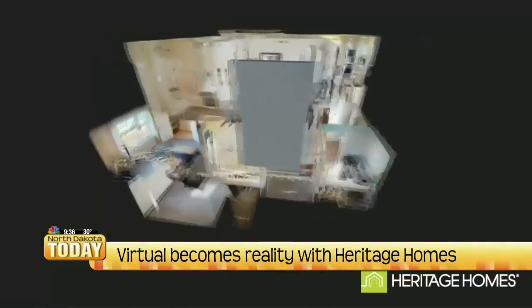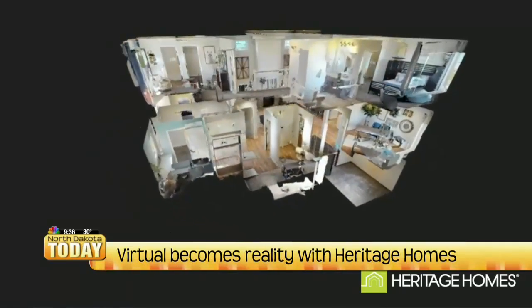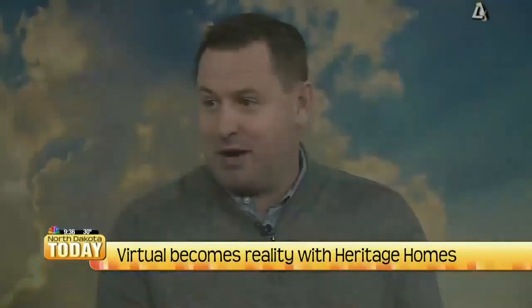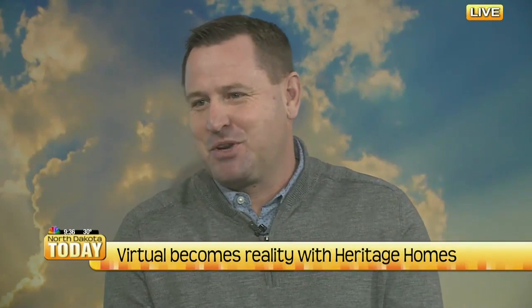It's just a great opportunity to bring those virtual realities to life. So you're not just looking at a piece of paper wondering what your house is going to look like in four months. Now you know.